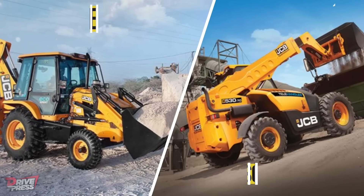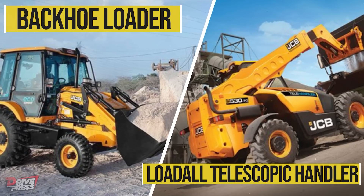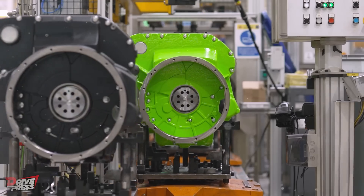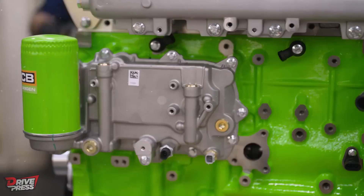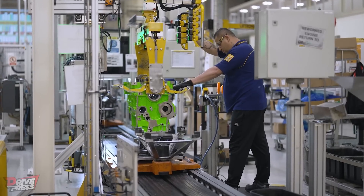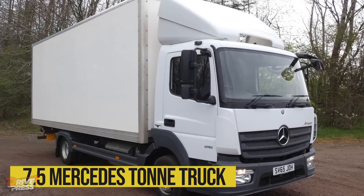The company's hydrogen engine prototypes are already powering JCB's backhoe loader and load-all telescopic handler. JCB has also achieved a significant advancement in establishing the broader appeal of hydrogen combustion technology by putting one of the super-efficient hydrogen engines into a 7.5-ton Mercedes truck.